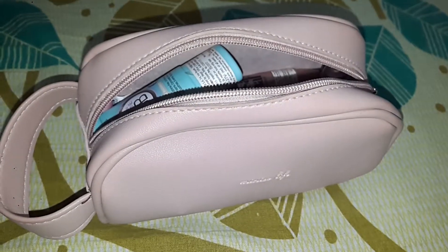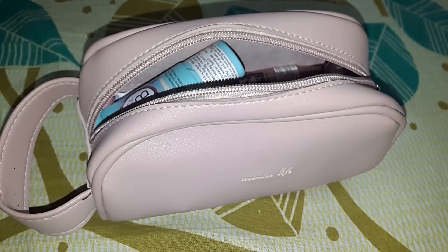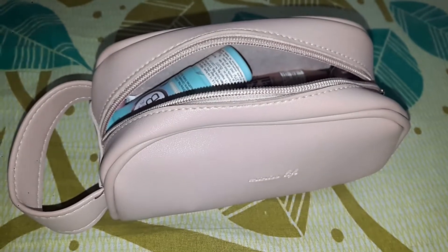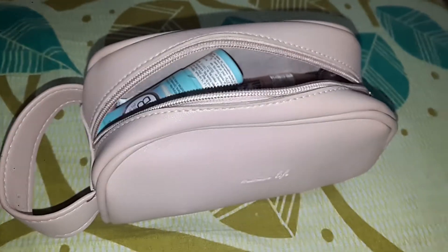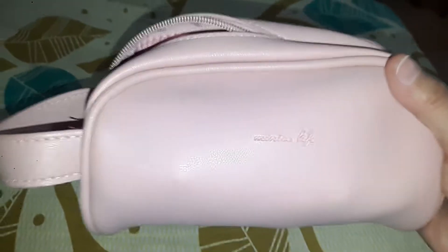Hi guys, welcome back to my channel. Today I am taking a video of what's in my makeup bag. This is the makeup pouch I have, it is from Miniso Life. I got it from Miniso at MGF Mall and this is how it looks. I got it for 250 rupees.